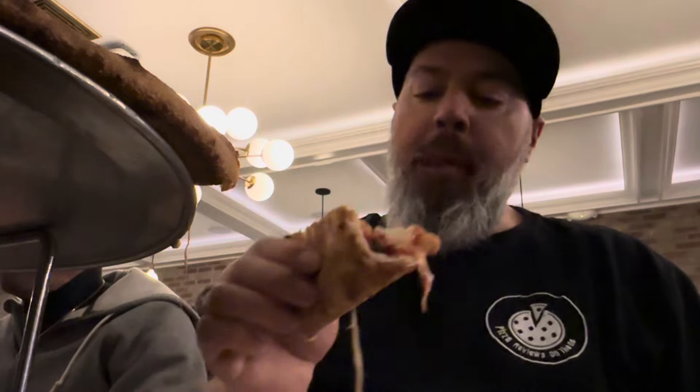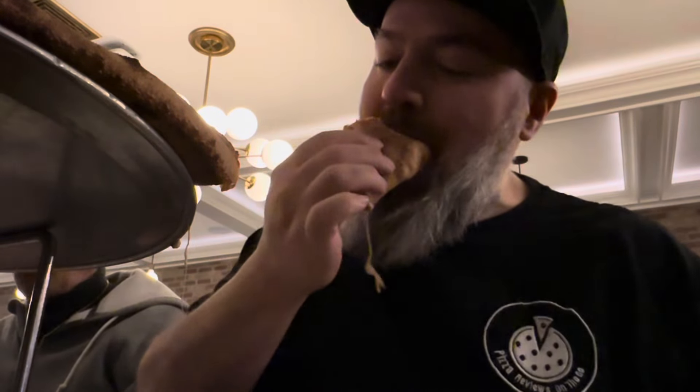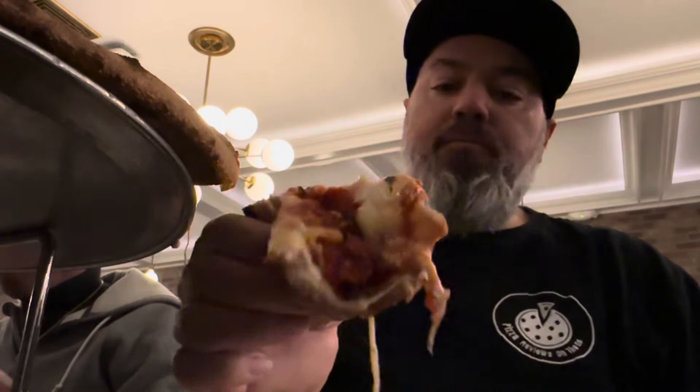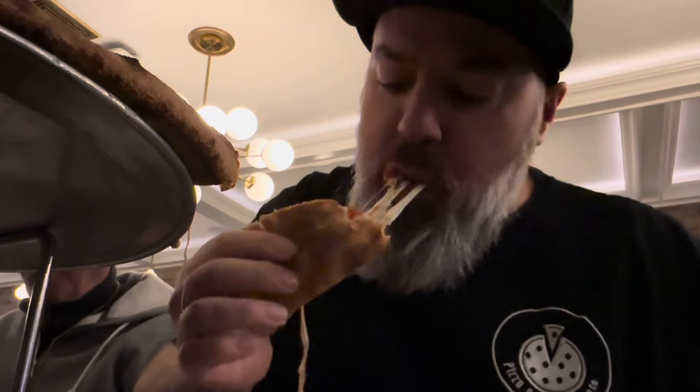Again, so saucy — I had to wipe speckles of sauce off my shirt. It was spilling out every time I took a bite. No gripes, guys. No gripes.